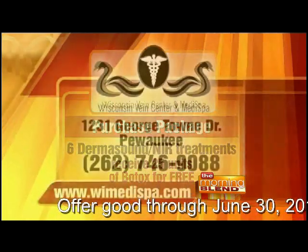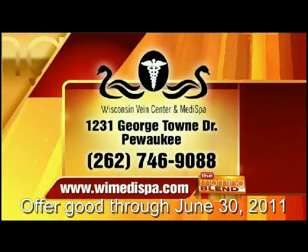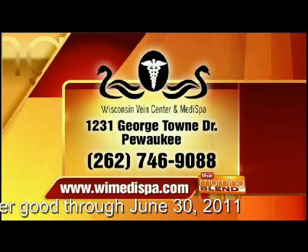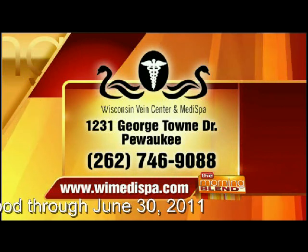Maybe your glabella area, or your crow's feet — the frown lines, the crow's feet. You've worked hard, you've been getting six treatments done, and you're feeling that glow. Why not soften up and combat age just a little bit more with a little Botox?